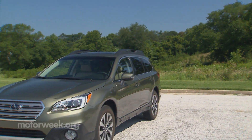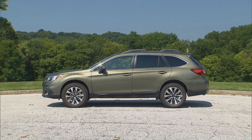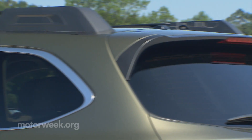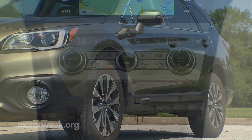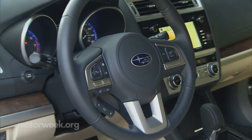Dimensionally, the new Outback has grown a little bit in all directions, but you'd be hard-pressed to notice it. 3.6R Limited models get the highest level of content ever in an Outback, including HID headlights, dual stainless exhaust tips, 18-inch alloy wheels, turn signal mirrors, heated front and rear seats, and both wood and matte finish interior accents.